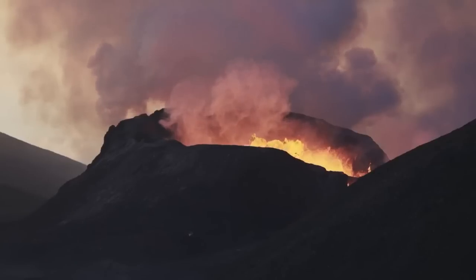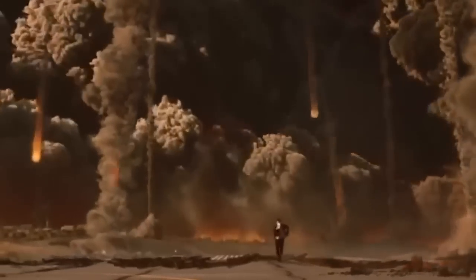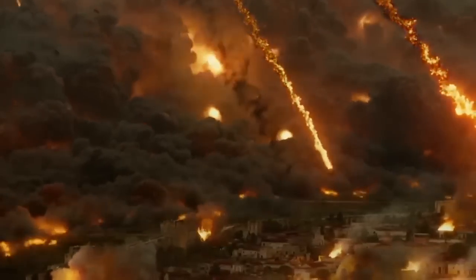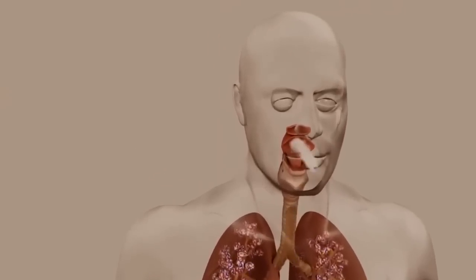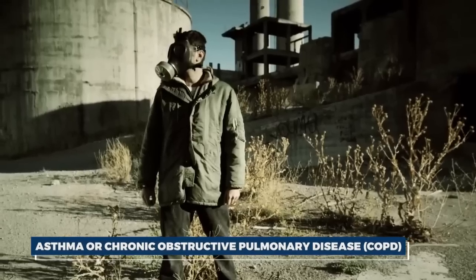This would cause immediate and widespread destruction. Buildings, roads, bridges, and other infrastructure would collapse under the weight of the ash, particularly in areas close to the eruption site. Ash can be incredibly heavy, especially when wet, leading to roof collapses and other structural failures. The air would become thick with volcanic ash, making breathing difficult and dangerous, with fine particles causing respiratory problems — particularly for those with pre-existing conditions like asthma or chronic obstructive pulmonary disease (COPD).